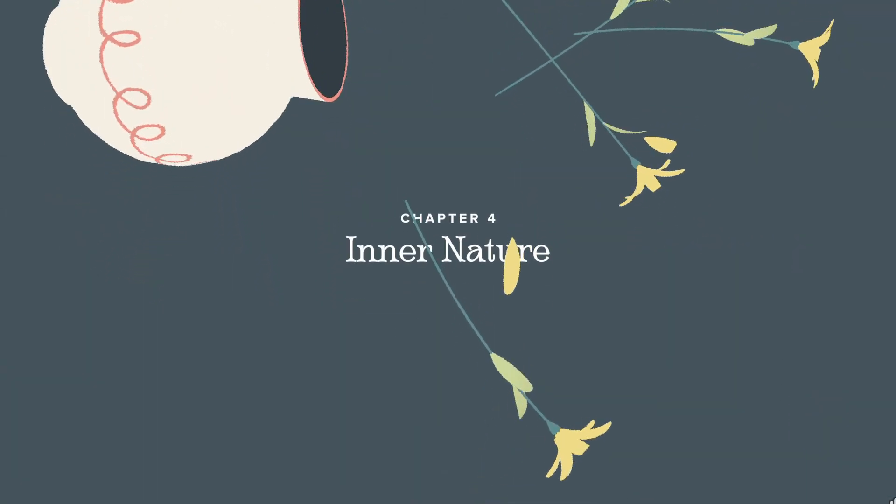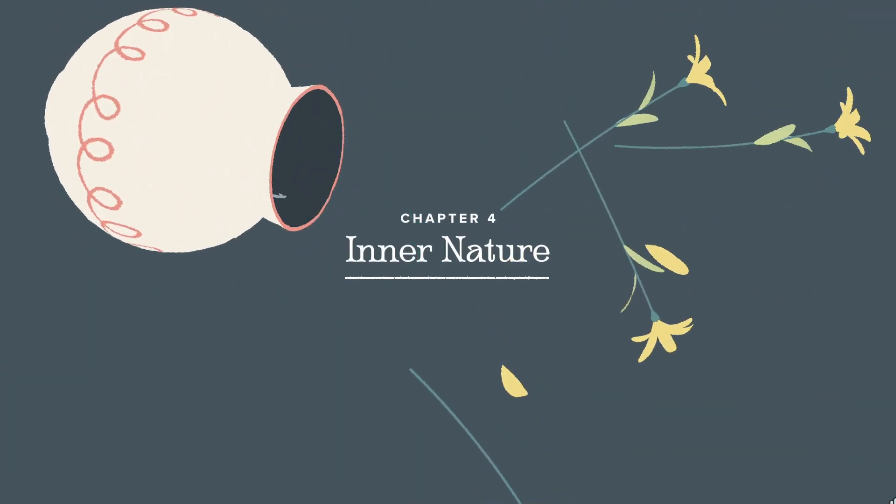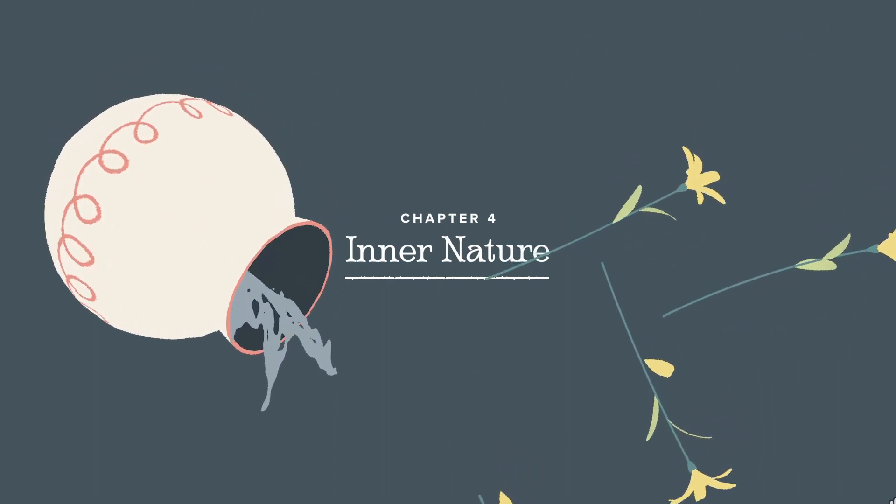Yo guys, Master Markov here, and welcome to another episode of A Little to the Left. We continue with Chapter 4: Inner Nature.